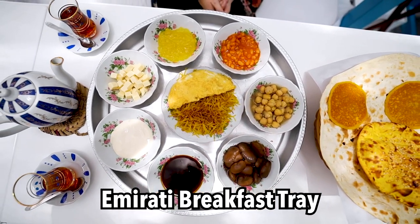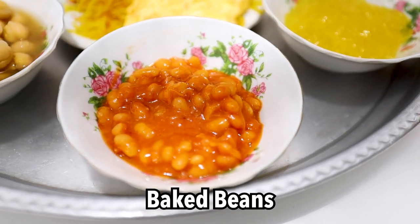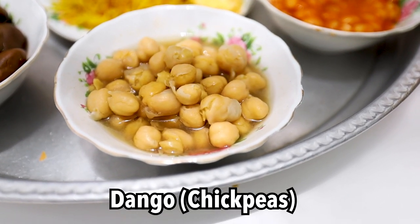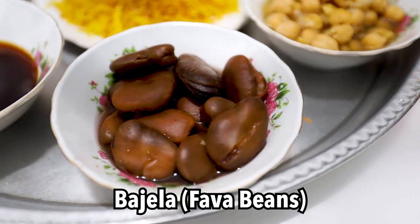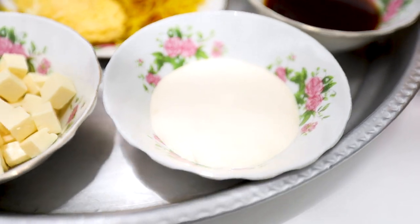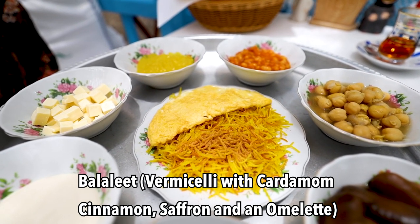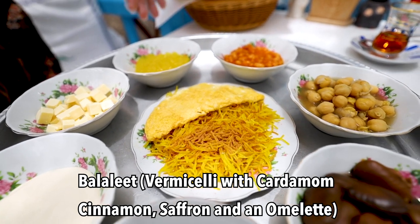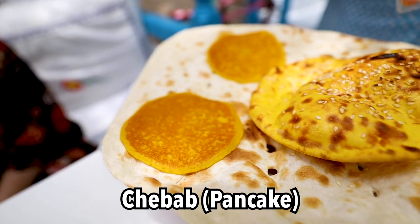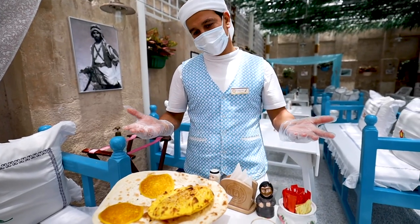We asked the waiter what everything is. He told us: melon jam, baked beans, dango — a chickpea dish — fava beans called tajilla, dips molasses, craft cheese, and sugar cheese. The main dish is the balalit with omelette — vermicelli made with saffron and cardamom. We also have tannur bread, chbab bread which is a local pancake, and khamir bread made with saffron and egg — both plain and sesame varieties. Now, enjoy!